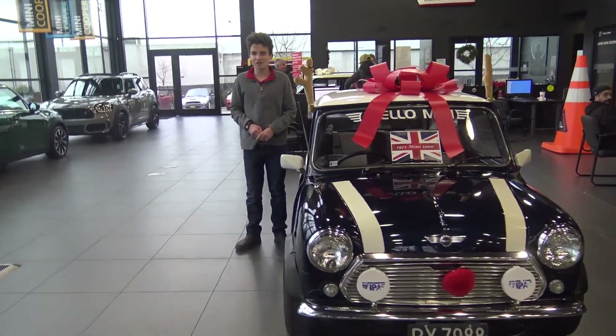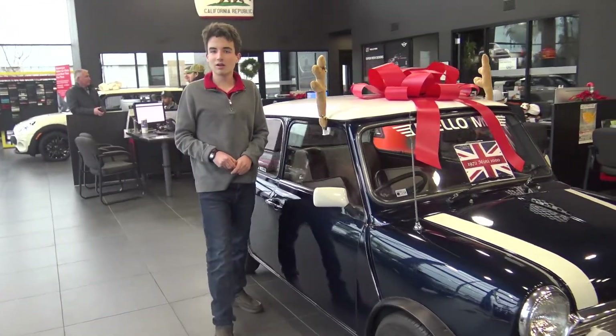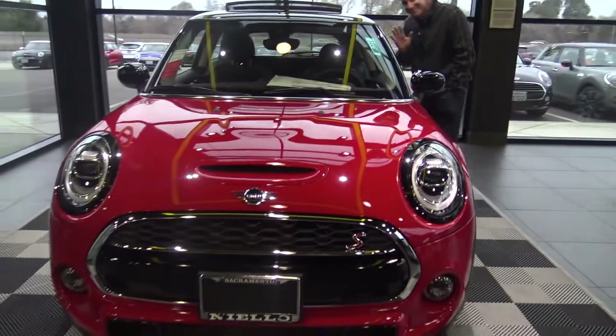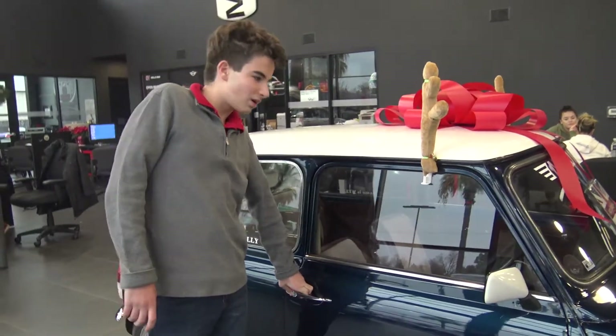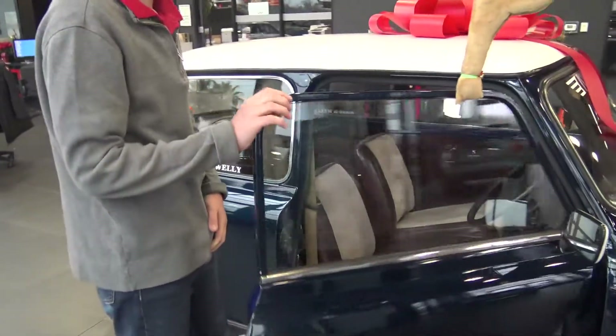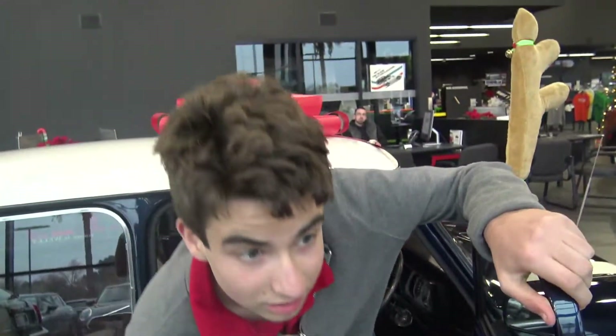Now this isn't your ordinary everyday Mini — it's not even as big as this Mini Cooper S as you see here. You see, the old ones are probably the smallest, but old cars with charm have some surprises.